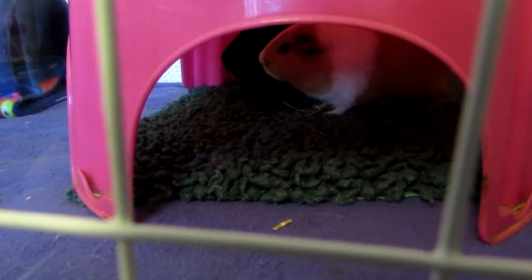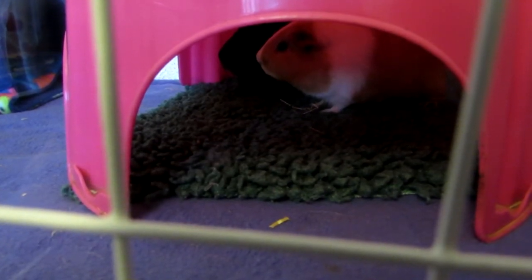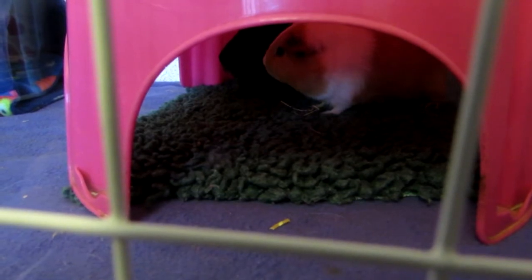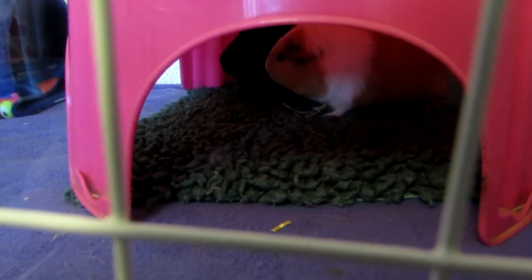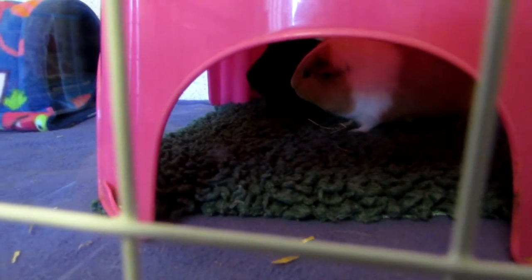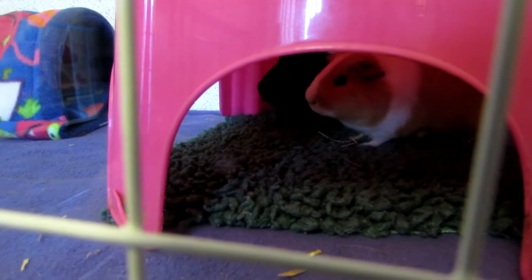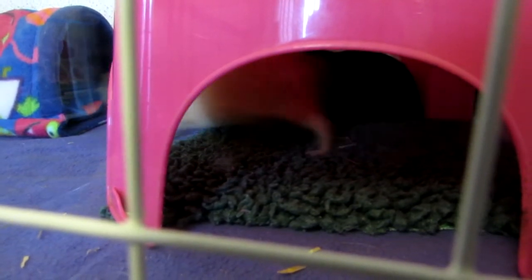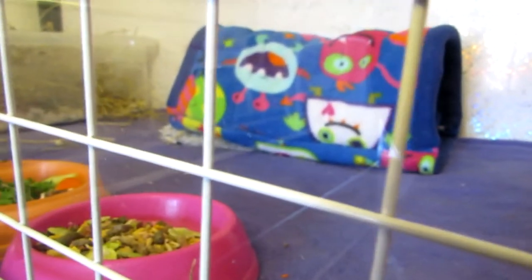They're two boys, seven months old, and the reason I've got them is I've just started doing some small pet boarding. At the moment I've only got four bookings but two of those bookings are with me at the moment. So this is Kanya and Momo. They're going home tomorrow. I've got another four piggies downstairs which I will show you in a minute.